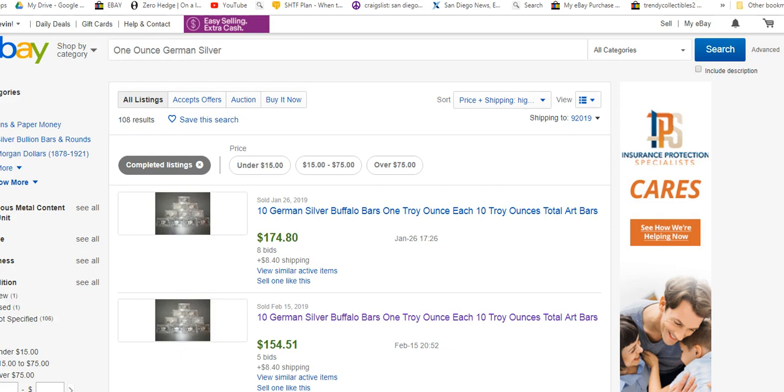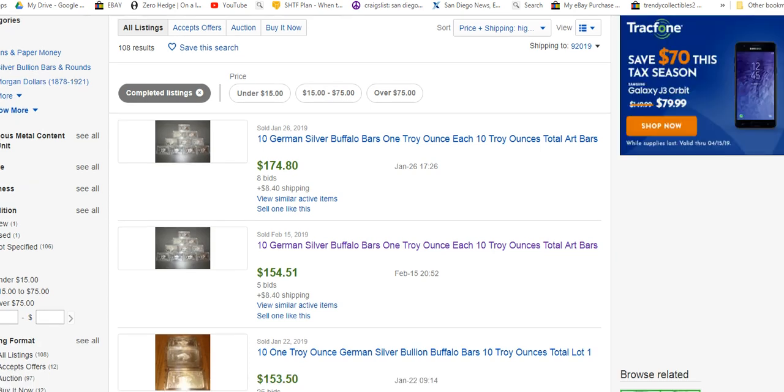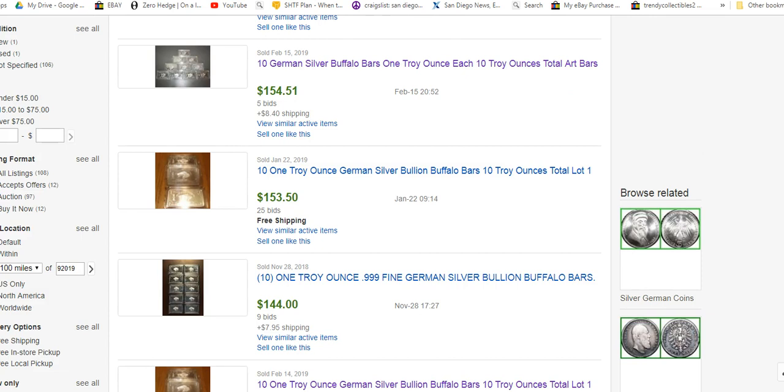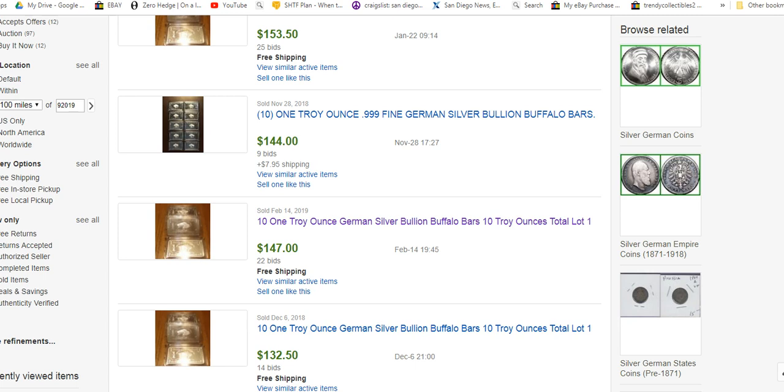Hey guys, Silver Ready One here again. I came across this on eBay recently. It seems that people are buying these German silver buffalo bars and paying as much if not more than the regular spot price for real silver, and I just kind of wanted to bring it to everyone's attention.